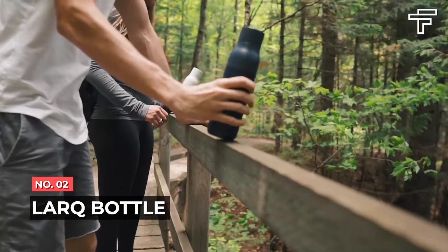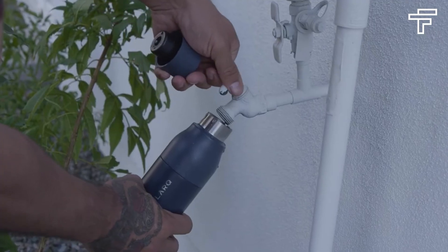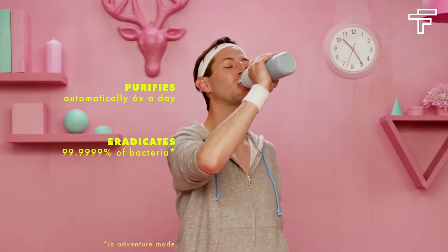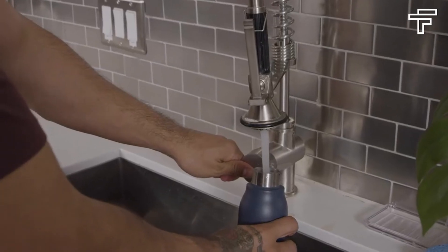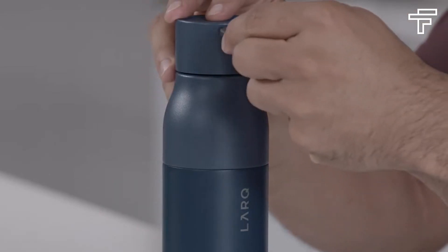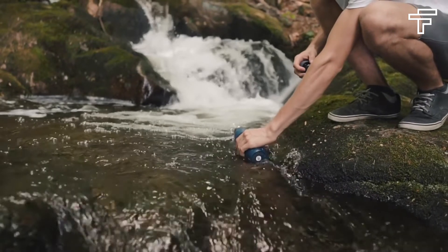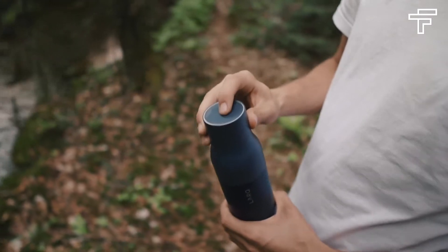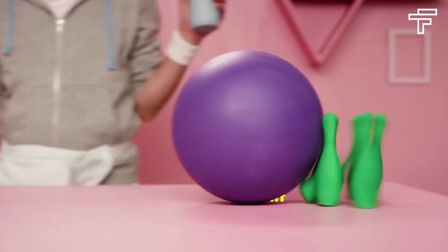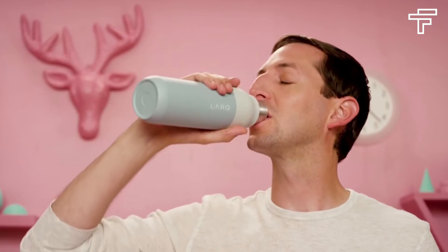Number 2: Lark Bottle. Whether you're on the trail, at the gym, or in the office, staying hydrated helps you feel and perform your best. The Lark Bottle is a reusable, rechargeable, insulated water bottle that cleans itself and the water you put inside it. With digital purification from UV-C light, your water and bottle are purified at the touch of a button. The inside of your water bottle should be a whole lot cleaner than the inside of your gym bag. The Lark Bottle gives you the power to take pure water with you everywhere you go, sanitizing enough water for your whole family with a single charge.